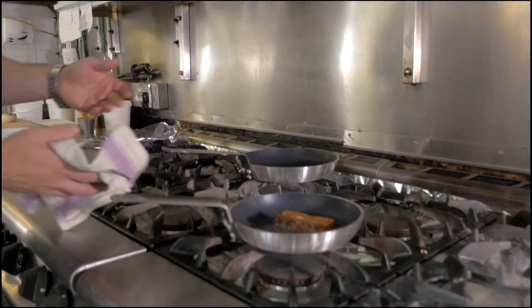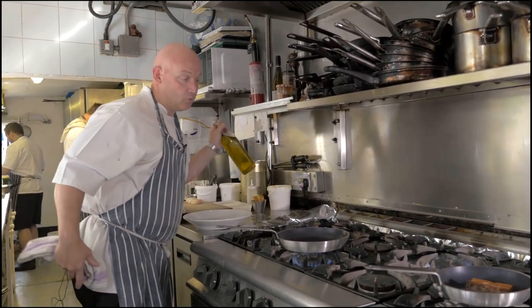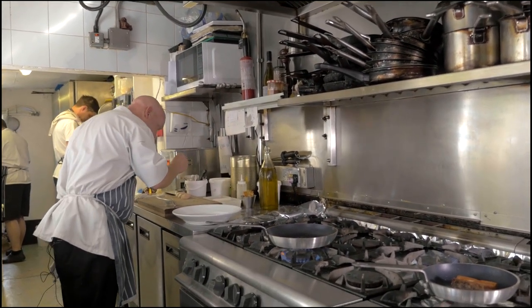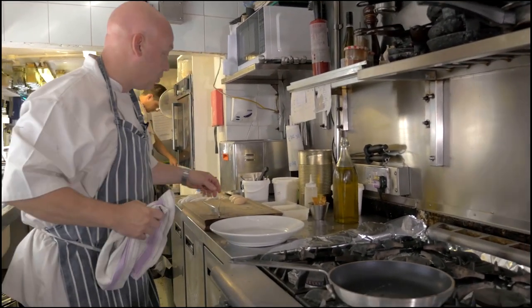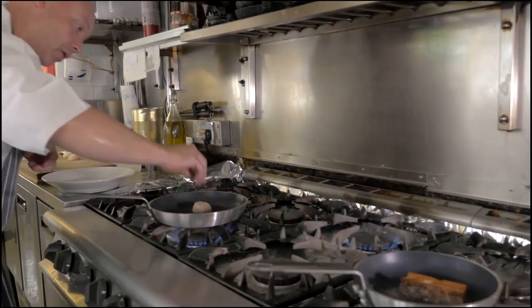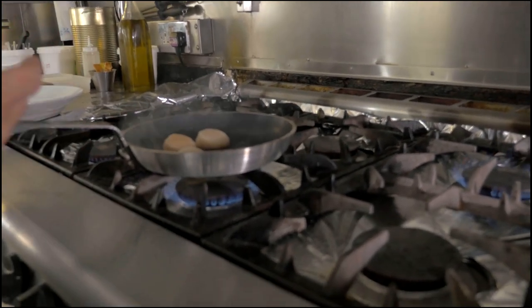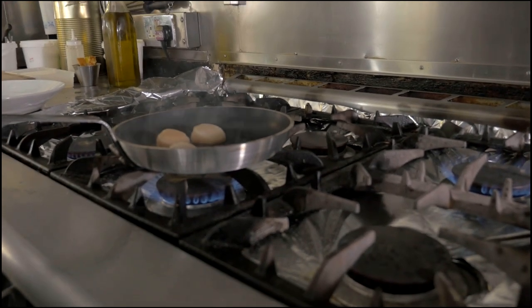I'm going to take this pan and now cook the scallops ready to plate our dish. Make sure your pan is really, really hot — just a little touch of olive oil into the pan. Now I'm going to lightly season the scallops. Always do this at the last minute, because if you season them too early the salt will draw out excess moisture from the scallops. You can see the pan is lovely and hot. What we want to create is a lovely caramelisation with the scallops, which is going to bring out the natural sweetness of the scallops.